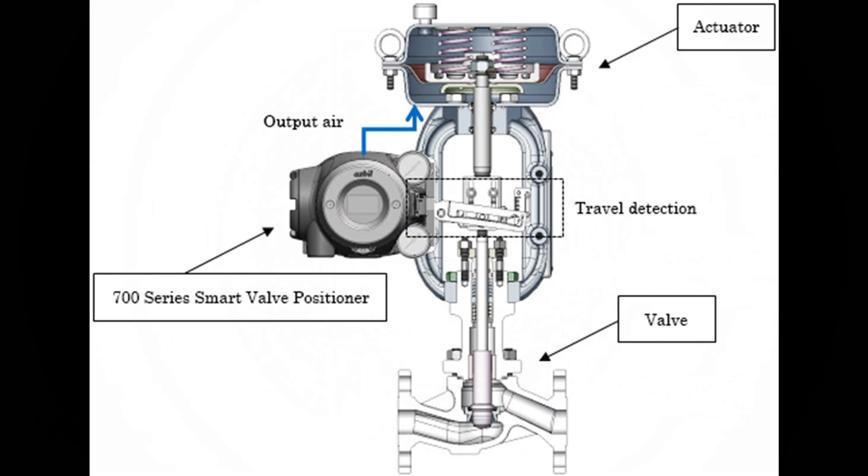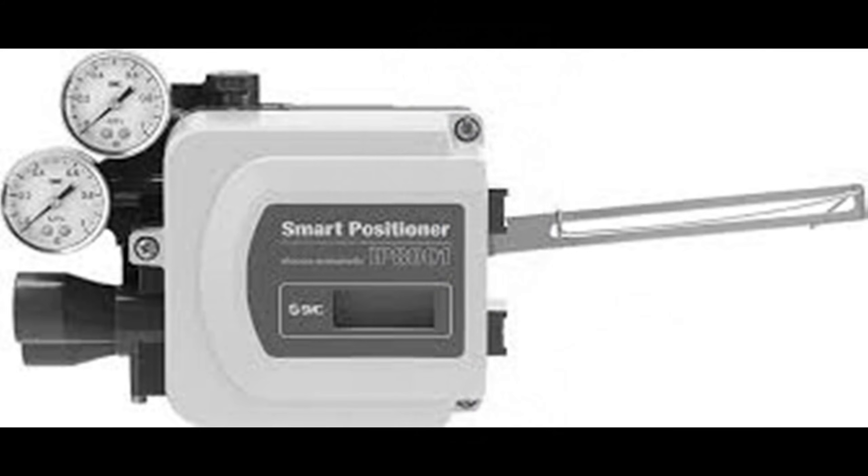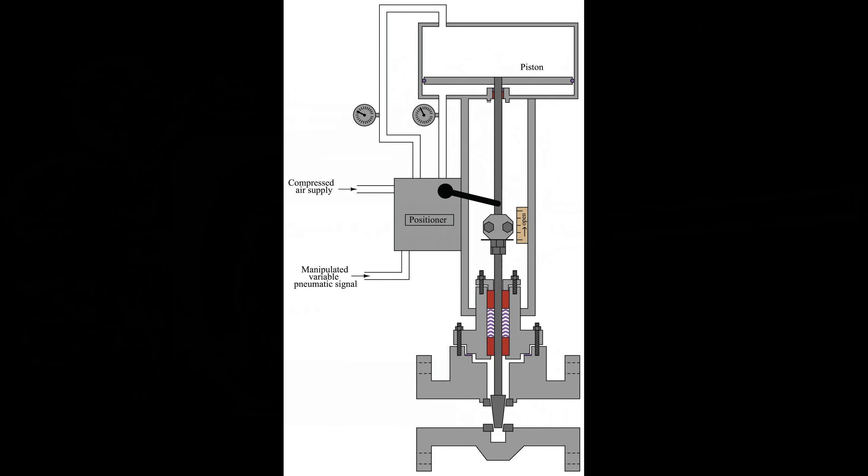Our journey wouldn't be complete without a spy keeping tabs on things. That's where the position feedback device comes in, whether it's a potentiometer or an encoder. This device, attached to the valve stem, whispers sweet nothings back to the positioner, letting it know the real deal on the valve's current location. Within the positioner, a sophisticated logic system processes this feedback, calculating the adjustments needed to ensure the valve dances to the right tune.